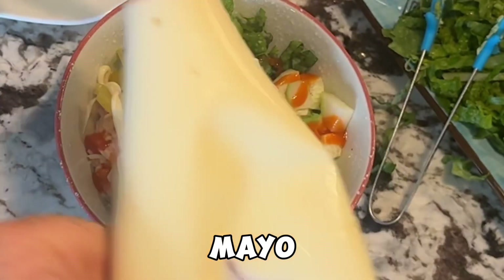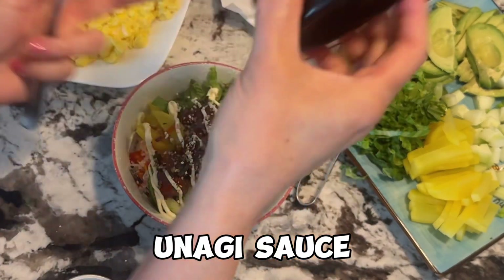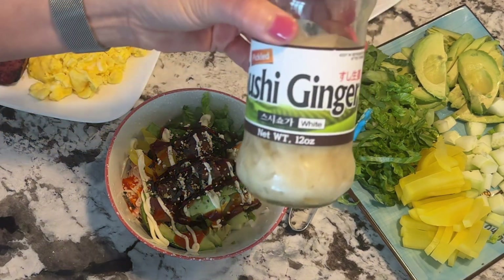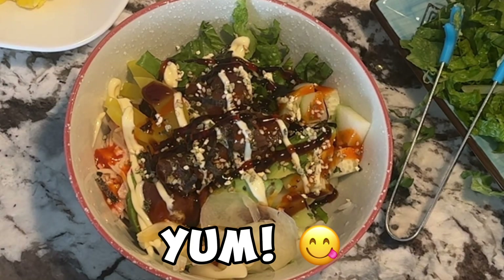There's no way that's sriracha. And then put some of this unagi sauce. Weird — somehow that's orange sriracha. Am I missing something? I feel like I'm missing something. Oh! Ginger — you need ginger. Okay, let's move everything to the table and let's eat.